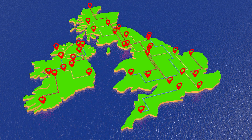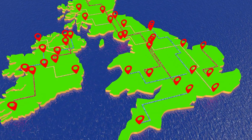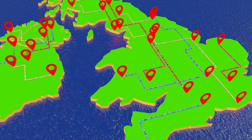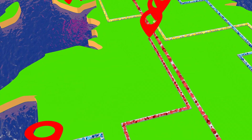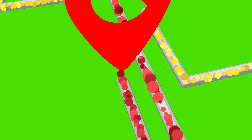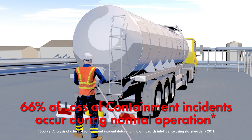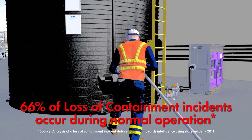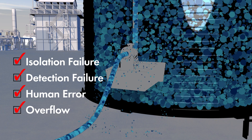Millions of litres of chemicals are delivered, transferred and processed across the UK each day. Preventing loss of containment incidents and avoiding damage to the environment, operators and reputation is a complex challenge. The majority of loss of containment incidents occur during normal operation as liquids are delivered and transferred into and out of storage.